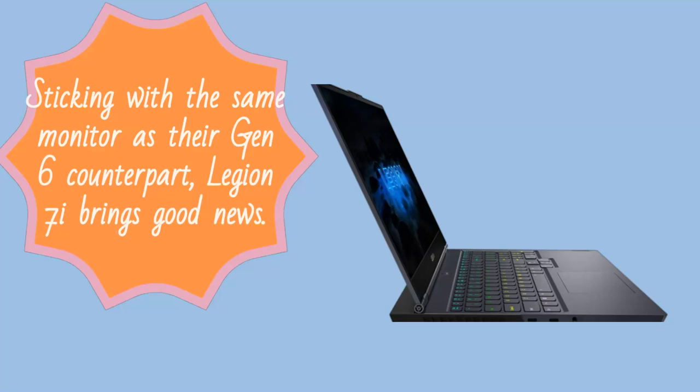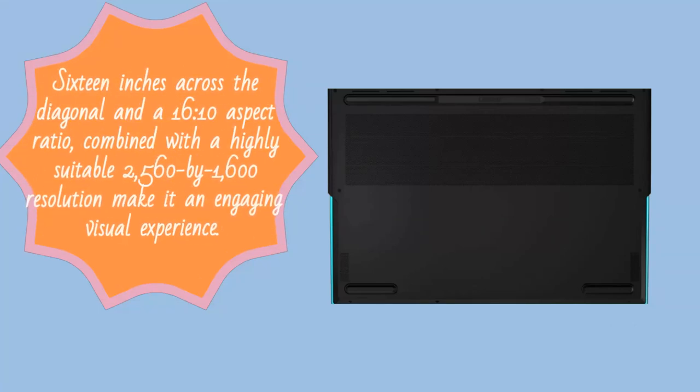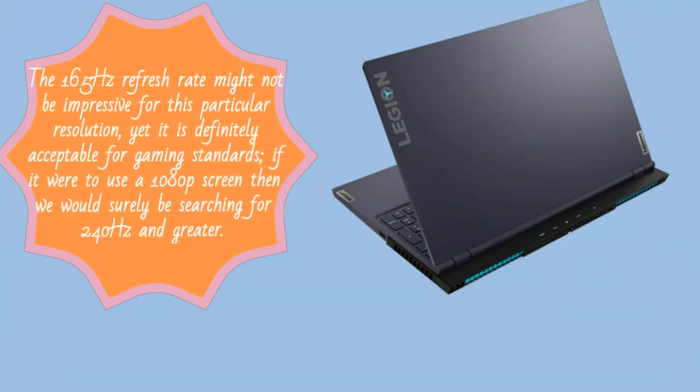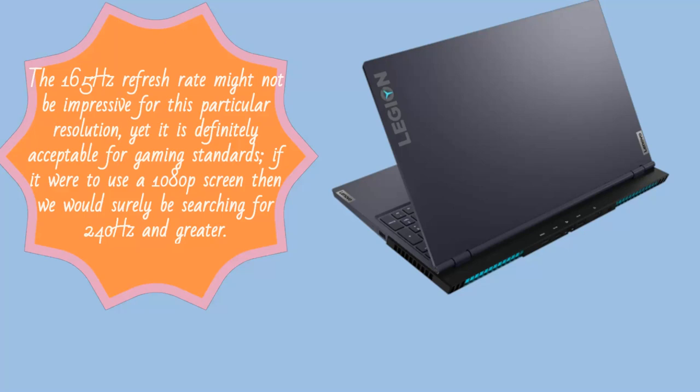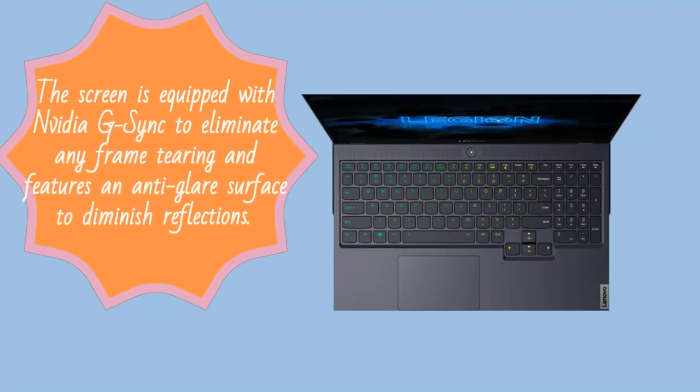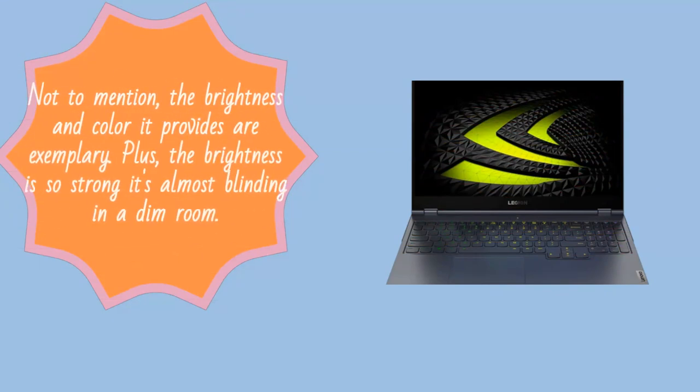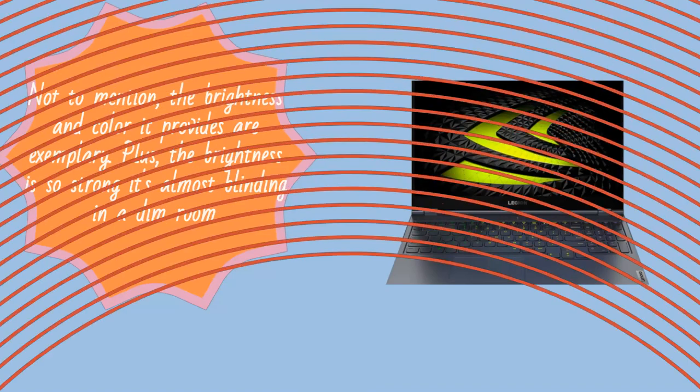Sticking with the same monitor as their Gen 6 counterpart, Legion 7i brings good news. At 16 inches across the diagonal with a 16:10 aspect ratio, combined with a highly suitable 2560x1600 resolution, it makes for an engaging visual experience. The 165Hz refresh rate might not be impressive for this particular resolution, yet it is definitely acceptable for gaming standards — if it were to use a 1080p screen, we would surely be searching for 240Hz and greater. The screen is equipped with NVIDIA G-Sync to eliminate any frame tearing and features an anti-glare surface to diminish reflections. The brightness and color it provides are exemplary — the brightness is so strong it's almost blinding in a dim room.